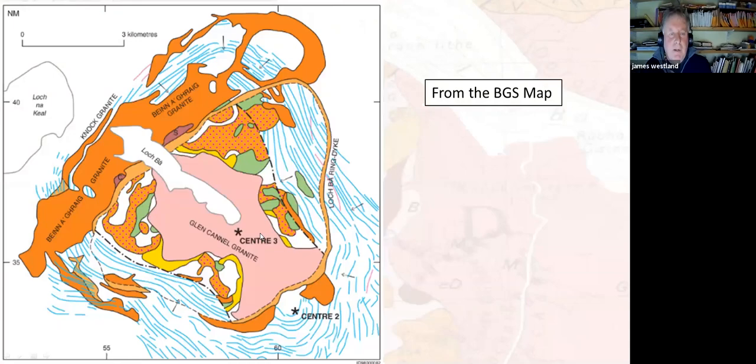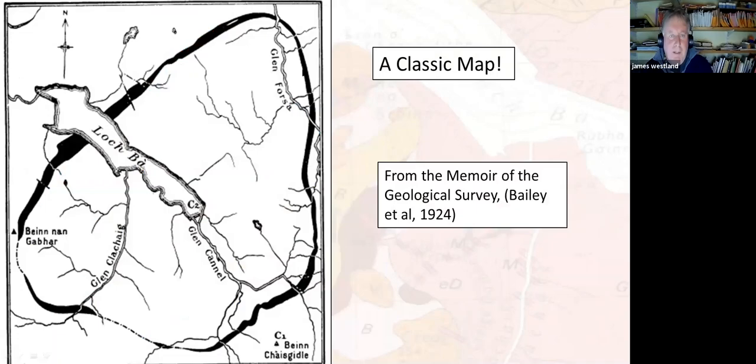This is the map for centre three, which was the centre of all the volcanic activity, with the ring dyke going around the edge forming quite a nice big thing. That's from the BGS map. Like I said, if you went to the point at the end of Loch Ba, you'd probably just see grass. This classic map, taken from the Geological Survey memoir by Edward Bailey, outlines the line of the dyke, with Ben Cashfield, Loch Ba, and Glen Forsa all visible — that's the shape of what we're going to be looking at.